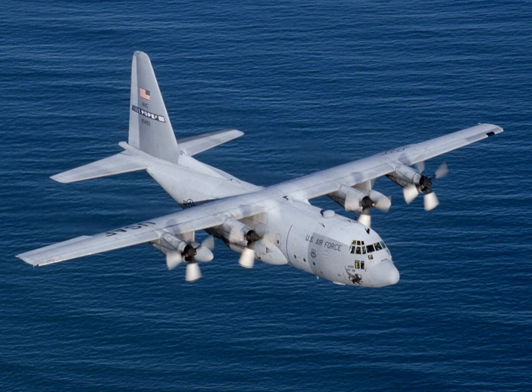The AC-130 holds the record for the longest sustained flight by a C-130. From 22 to 24 October 1997, two AC-130U gunships flew 36 hours non-stop from Hurlburt Field, Florida, to Daegu, South Korea, being refueled seven times by KC-135 tanker aircraft and taking on 410,000 pounds of fuel. The gunship has been used in every major U.S. combat operation since Vietnam, except for Operation El Dorado Canyon, the 1986 attack on Libya.